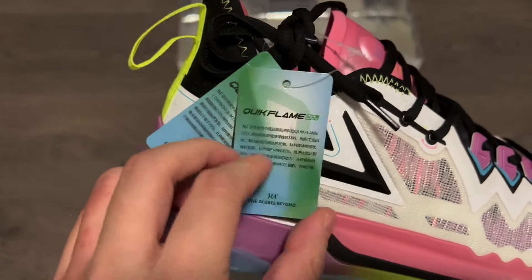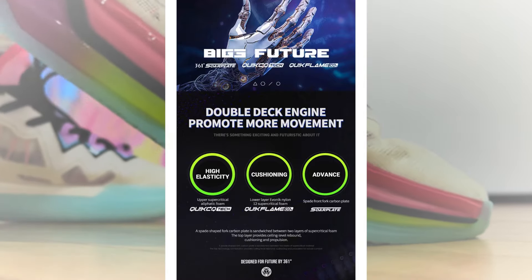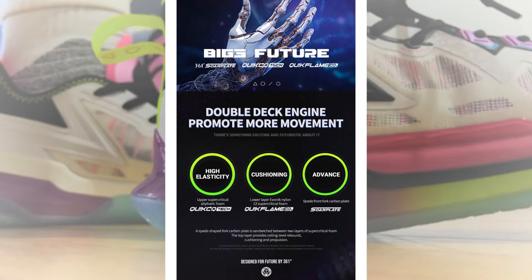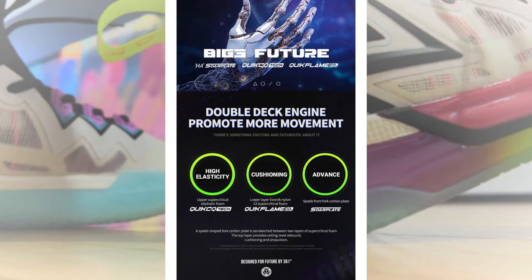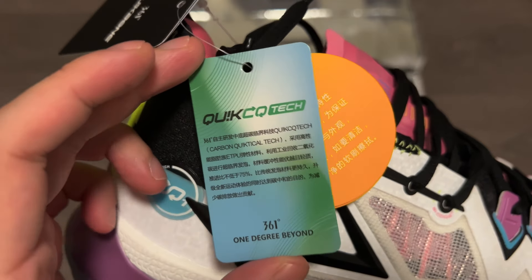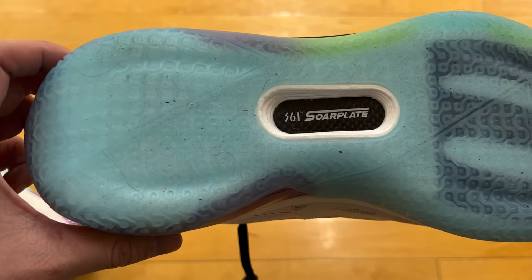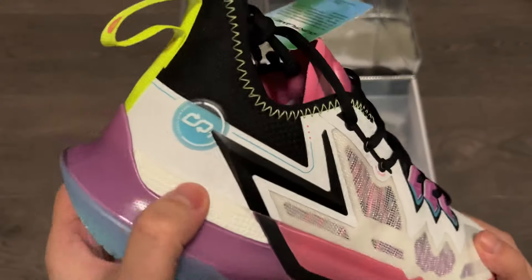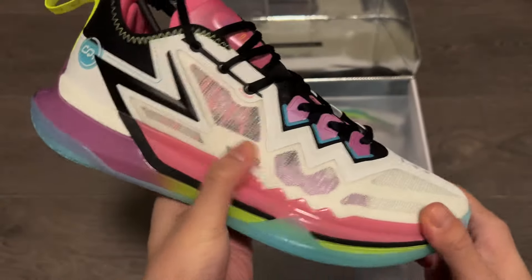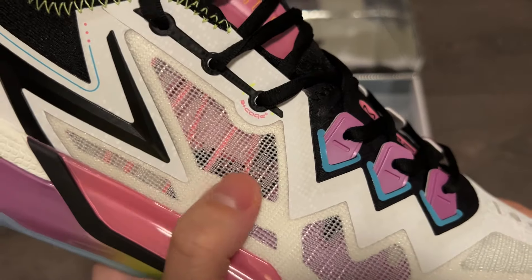The Big 3 name, if I'm not mistaken, is referring to the tech specs set up with three things: their foam called Quick CQ Tech, same as the AG4; Quick Flame, the lower layer foam that adds to the bounce back; and a sword plate that extends into the forefoot in that fork shape — just like the Jordan 11s. What does the material remind you of? Jordan 37. It feels like the same texture too.